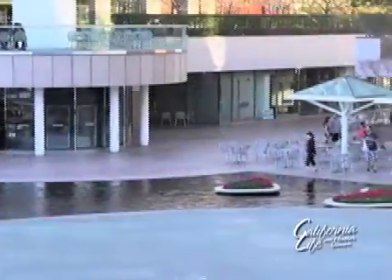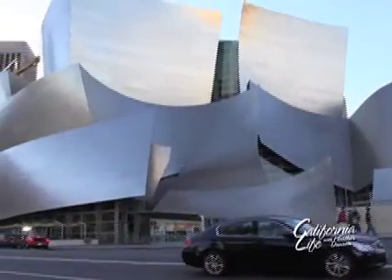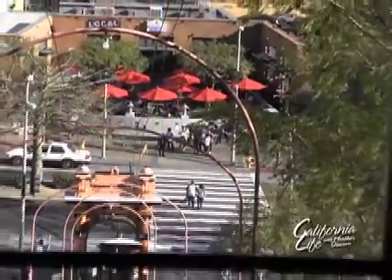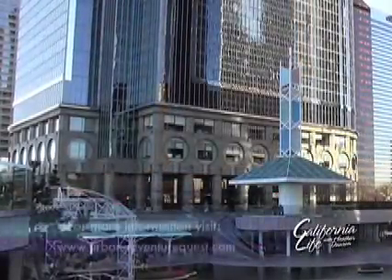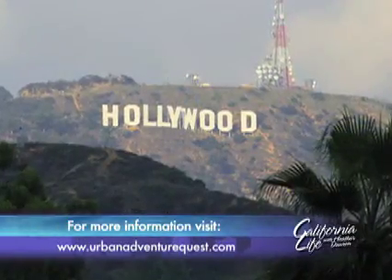Urban Adventure Quest proved to be a really fun adventure as we ran around LA to solve clues and complete challenges using just our smartphones. With more than 15 locations — including five right here in California — and more on their way, you can take an amazing adventure through one of your favorite travel destinations or even your own city. And you don't have to visit a new city to participate; you might visit some cool places you never would have ventured to on your own.